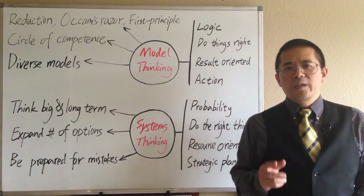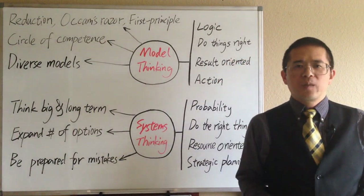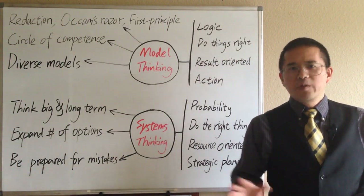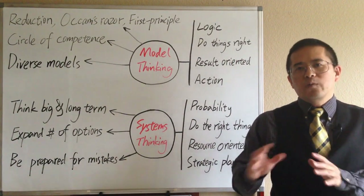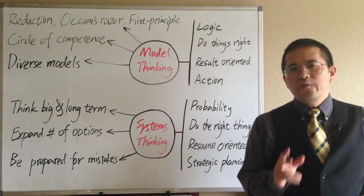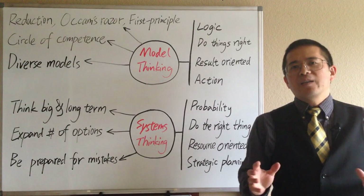First Principle Thinking is a great way to improve our thinking and unlock our creative potential. Without it, people may often miss opportunities due to poor assumptions, conventions, or inadequate reasoning by analogy. If we focus on the first principles of something, we can build our knowledge around them, and thus have more chance to produce something new.